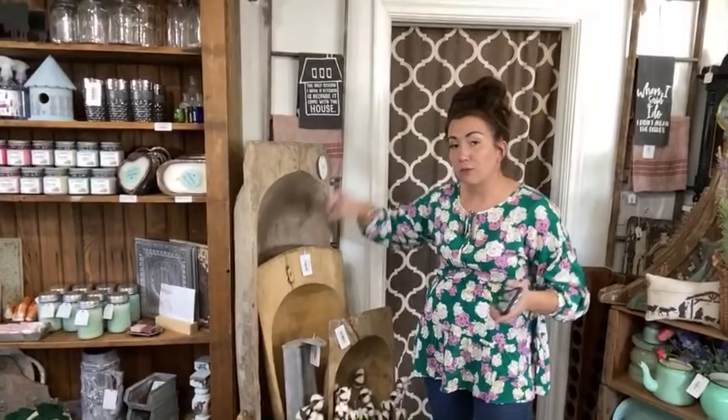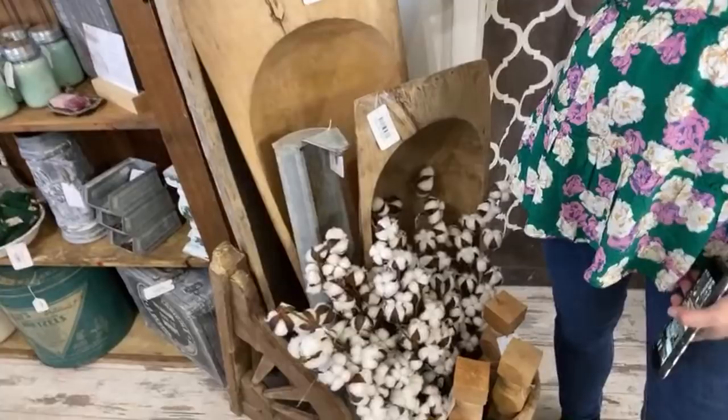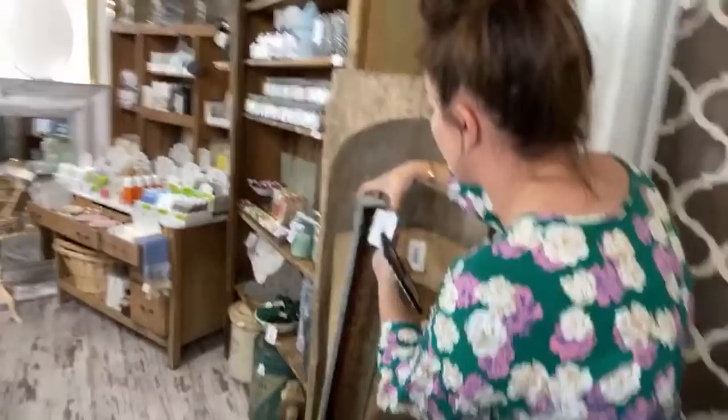We've got our dough bowls here — these two are only in store. This one's kind of wonky so I have it marked down to $100. I marked this one down because we had to bring a new one out — this one doesn't sit super straight, so I'm not shipping that one. And then this is new in the store — $29.95 chicken feeder, rusty, and it's got the hooks to hang it.